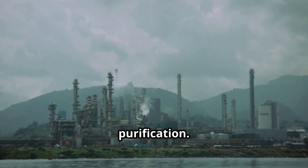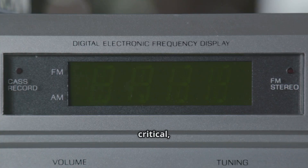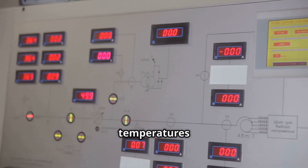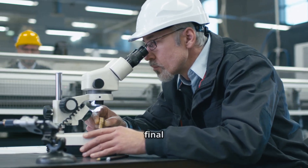Next, purification. Titanium tetrachloride is distilled to remove impurities, yielding a pure liquid. This distillation is critical, achieving 99.9% purity. Precise temperatures and pressures separate compounds with tiny boiling point differences, as impurities would compromise the final product.